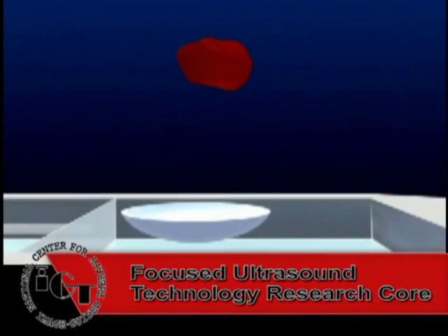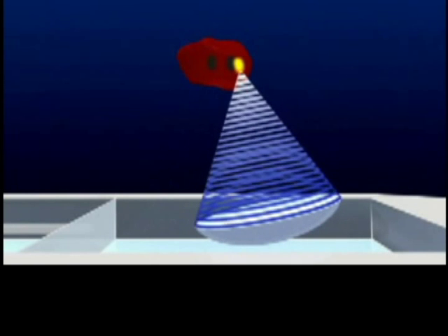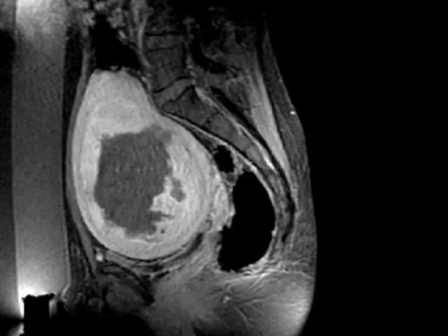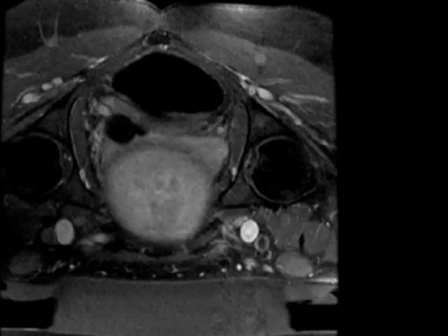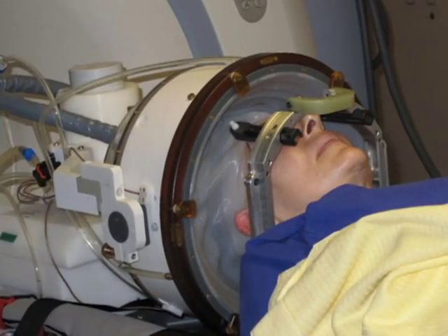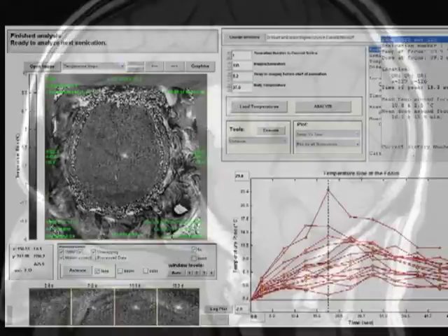Currently, the main application of focused ultrasound remains thermal ablation, where tumors can be ablated completely and non-invasively, and the procedure monitored with MRI. These images were taken after MRI-guided focused ultrasound ablation of a uterine fibroid. A particularly promising target for focused ultrasound is the use of thermal ablation to treat brain tumors. These MR temperature maps were acquired during the first clinical testing of transcranial MR-guided focused ultrasound in a patient with a brain tumor, demonstrating its feasibility.